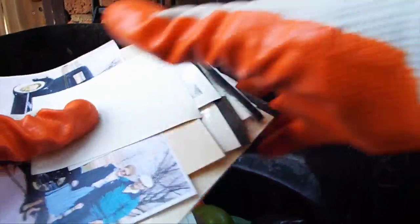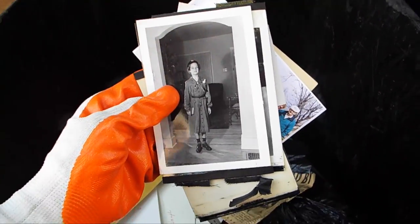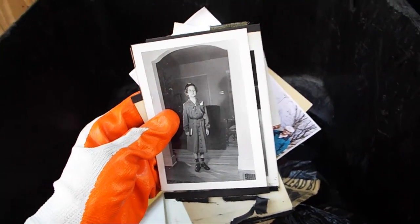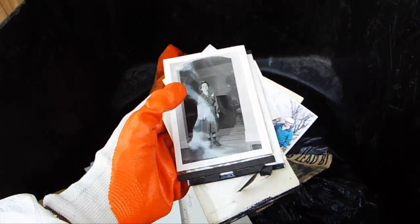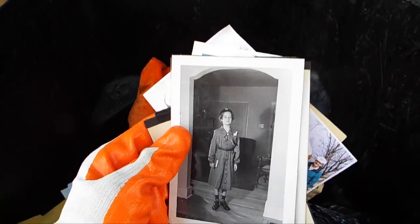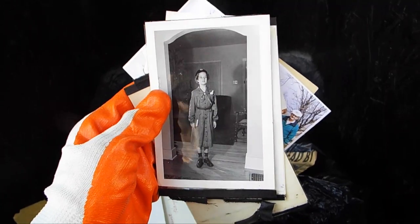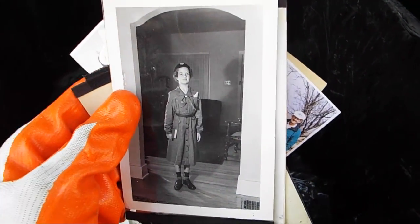Some really old photos — and believe it or not guys, these vintage photos do sell on eBay. There was a time when I found a vintage photo of a marine and I sold it for like $25. So if you ever see any vintage old photos like this one, do not pass them up because they are worth money.